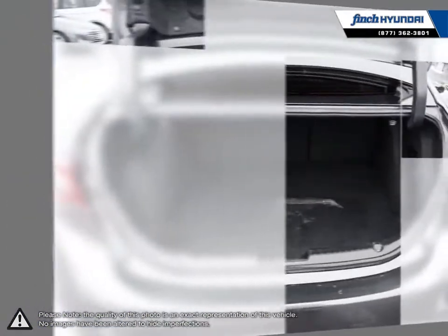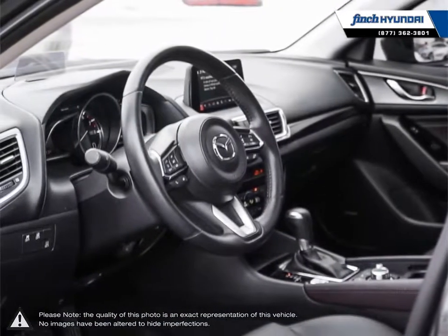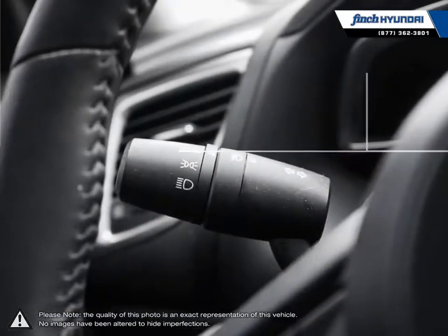When looking for a small compact vehicle, the Mazda 3 excels in every category. Welcome to Finch Hyundai. We are proud to be Southwestern Ontario's largest Hyundai dealer in both sales and service. We love cars but more importantly we love finding customers that beautiful new ride amongst our 400 new and used quality vehicles.